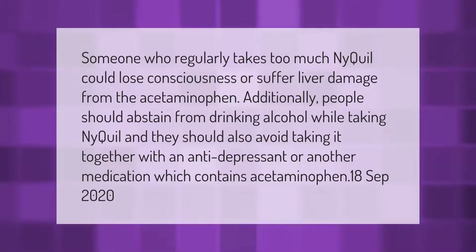Someone who regularly takes too much NyQuil could lose consciousness or suffer liver damage from the acetaminophen. Additionally, people should abstain from drinking alcohol while taking NyQuil, and they should also avoid taking it together with an antidepressant.